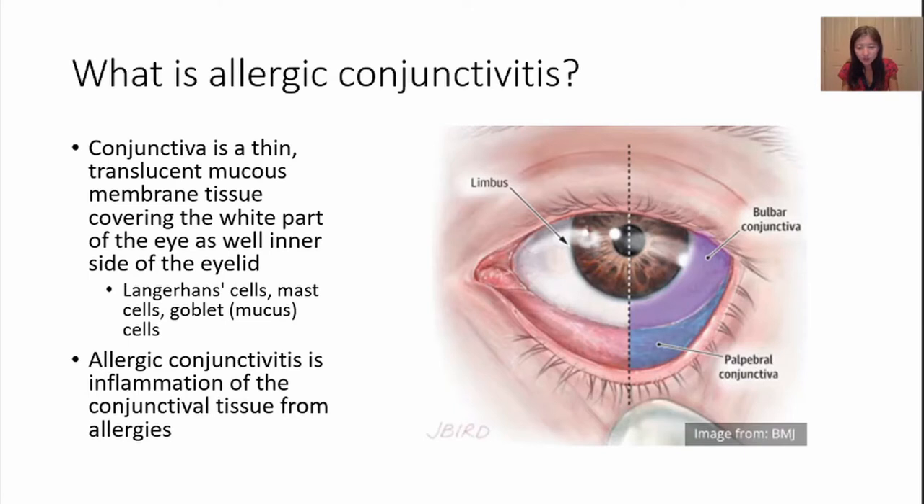This is a tissue rich in immune reaction related cells such as antigen presenting cells, Langerhans cells, and allergy mediated cells such as mast cells. It also contains goblet cells which produce mucin, and this is why the conjunctiva is easily affected by allergy and produces eye discharge in inflammation.